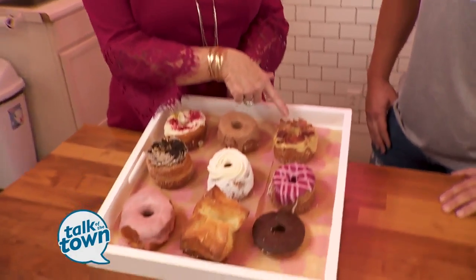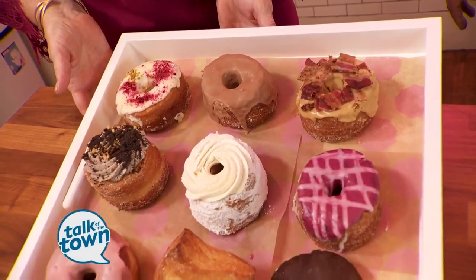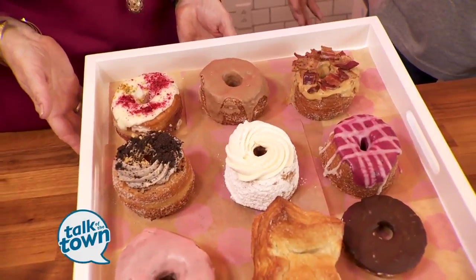There's so much to say. Start with this one with the bacon. So all these on the back two rows are 100-layer donuts — 144 layers of croissant dough, fried in grapeseed oil, rolled in vanilla sugar, organic sugar.